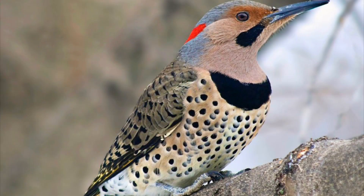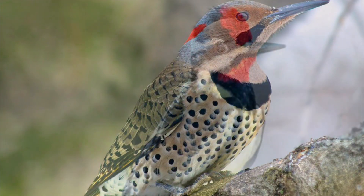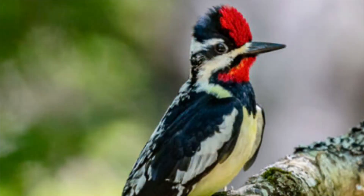Like that blue jay there, and some of them — that's a northern flicker, he is lovely. Some of them I was able to actually capture in photos myself.